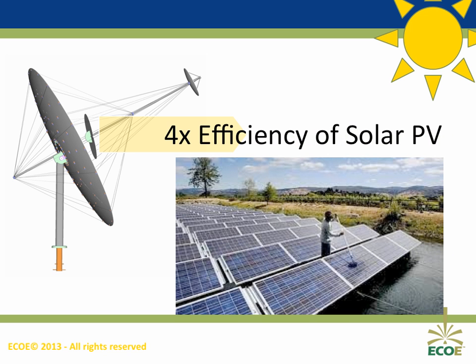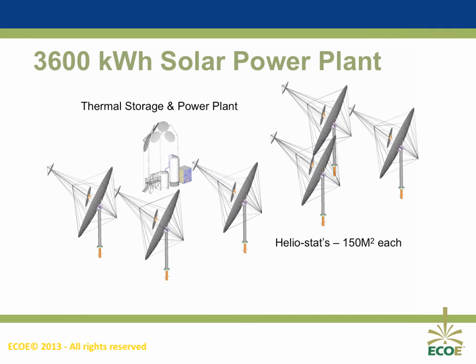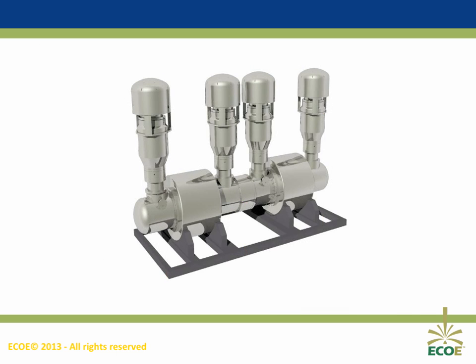Our heliostat is a 25% improvement over other heliostats, and was designed to be lighter weight and lower cost to manufacture. The first installation will be a 3,600 kilowatt-hour solution with six large heliostats concentrating the sunlight into the thermal reactor. This can fit on about one acre of land and produce 100 kilowatts per hour 24-7, or burst up to 500 kilowatts per hour for a few hours a day by using more than one Stirling engine. We have more than a dozen patented improvements on the Stirling engine technology alone.